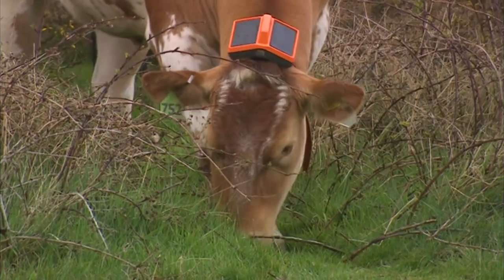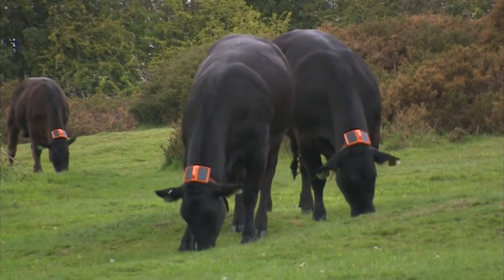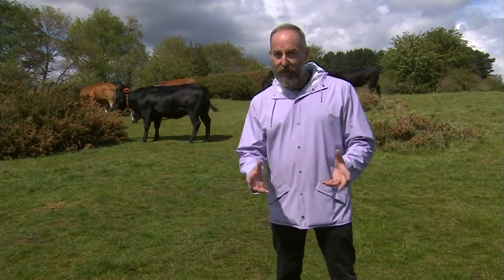But Sutton Park also has walkers, vehicles, and a golf course, and that's not always a happy mix with cattle. So you do need to control them. The trouble is, if you want to control cattle in somewhere like Sutton Park, traditionally you need traditional fencing — fence posts, barbed wire, maybe even electric fences.